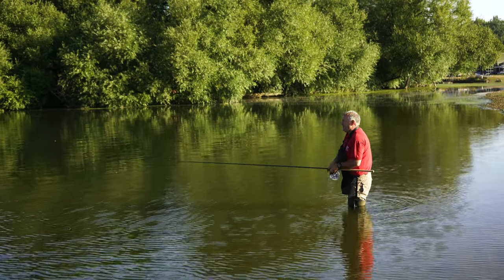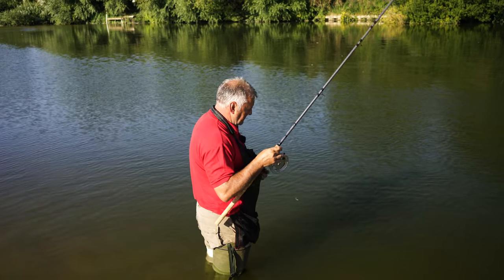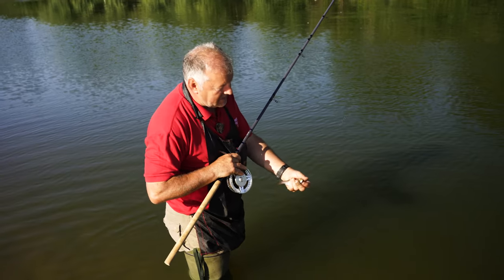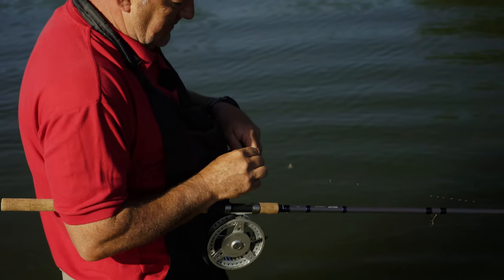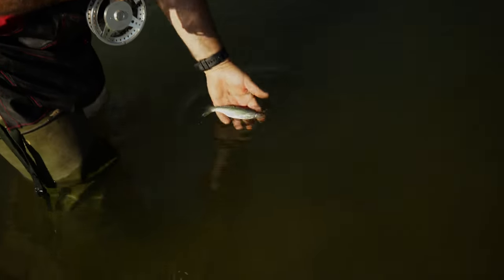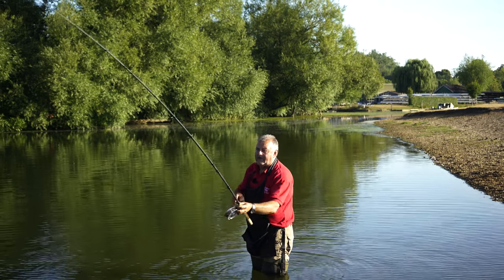Look at the fish out there. That is a lovely Thames bleak — that's quite a big one as they go. I've moved down to a spot on the stream where I know there's fish but there's a lot more water than normal. I'm into a fish now.